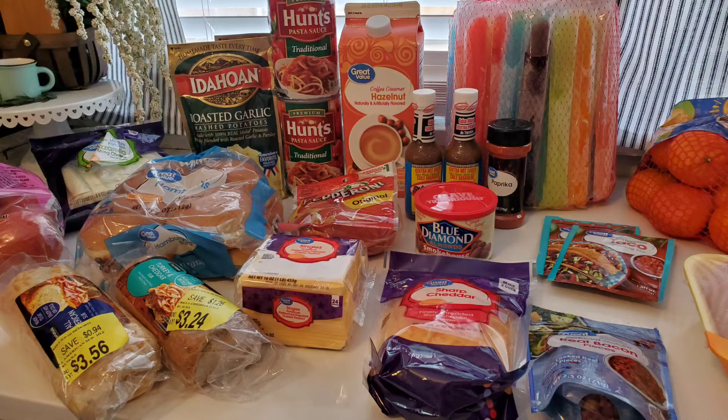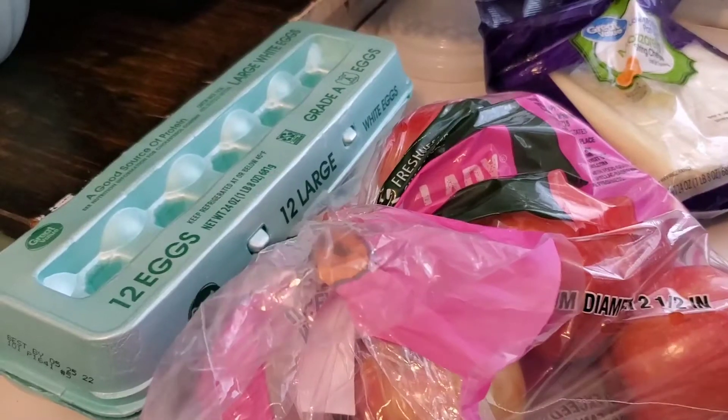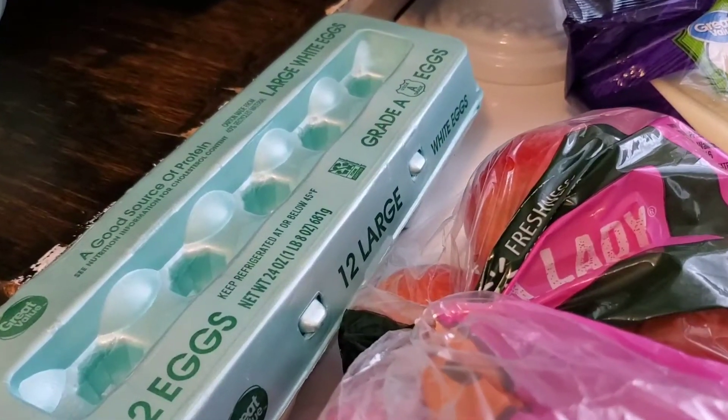Hello, it's Rachel. Welcome to my channel, or welcome back if you've been here before. Today I have a little bit of a grocery haul and we're going to jump right into it.